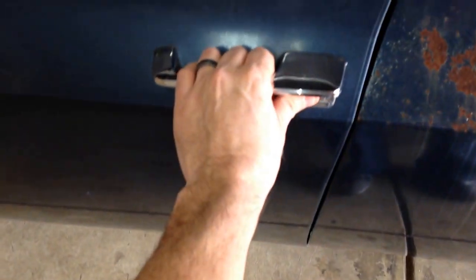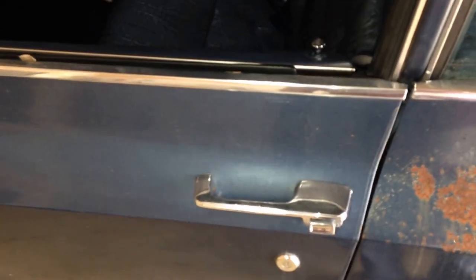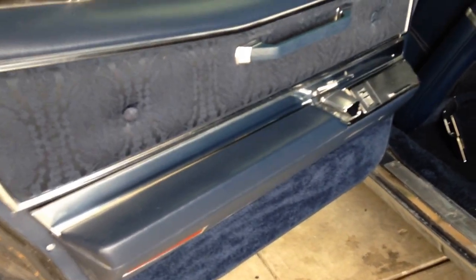Also, the front driver's side door does not open currently. The linkage must be busted in it. It worked before and just one day I came out and it wouldn't open. But as you can see, the interior is absolutely beautiful.